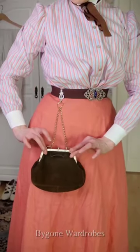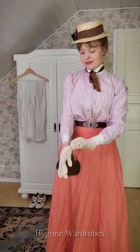So what do you think? Would Mary Poppins have been wearing something like this around the turn of the century?